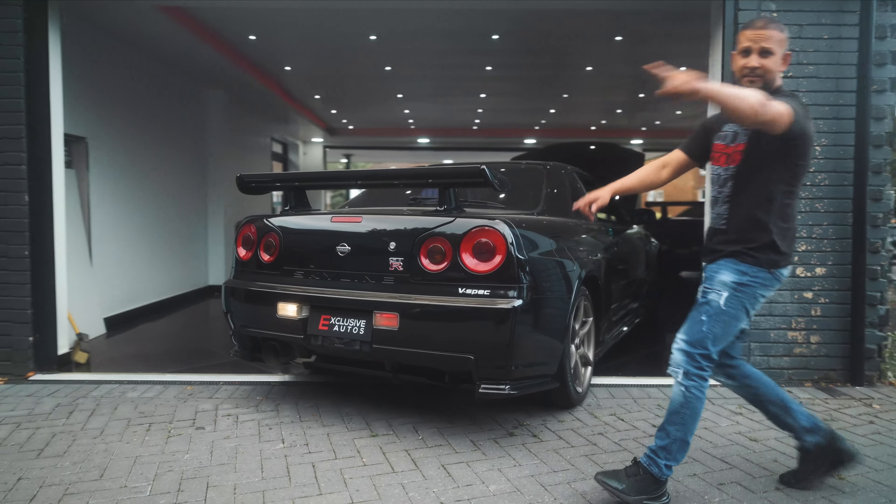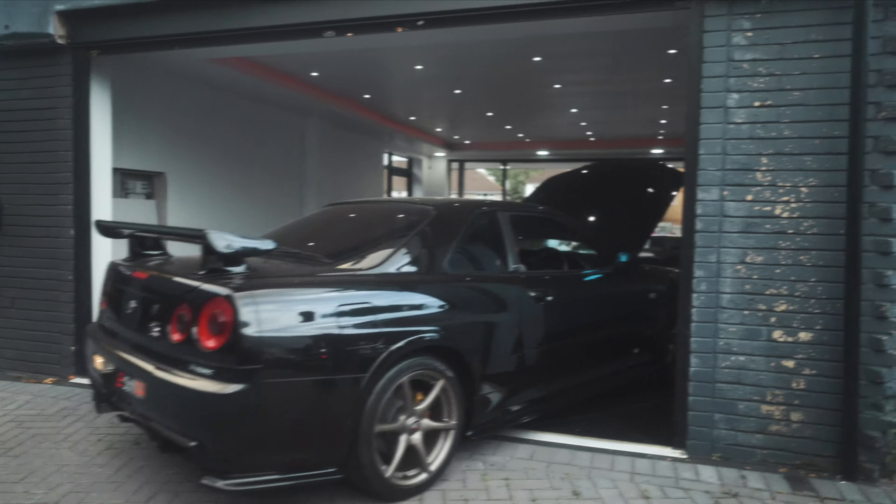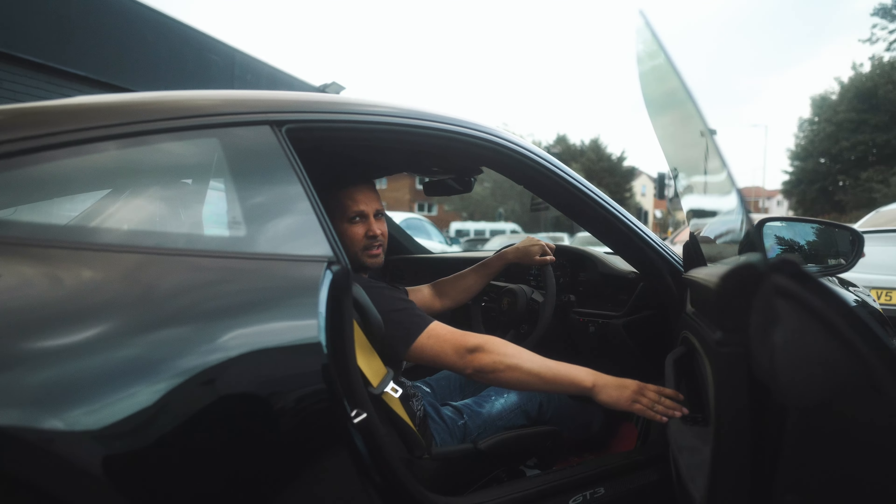Got the GTR V-Spec in black. Getting old for these bucket seats. Are you mad? Never.